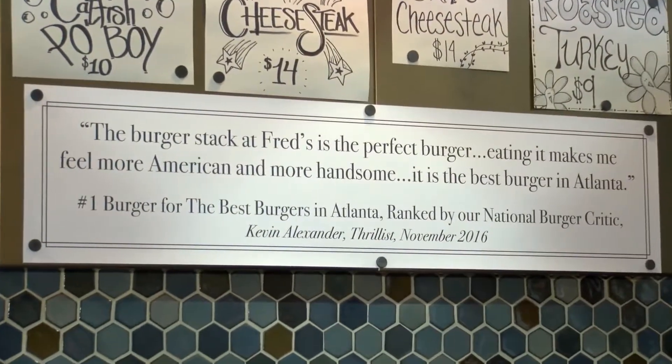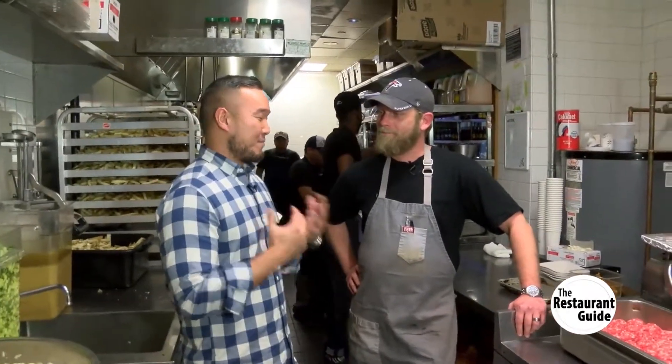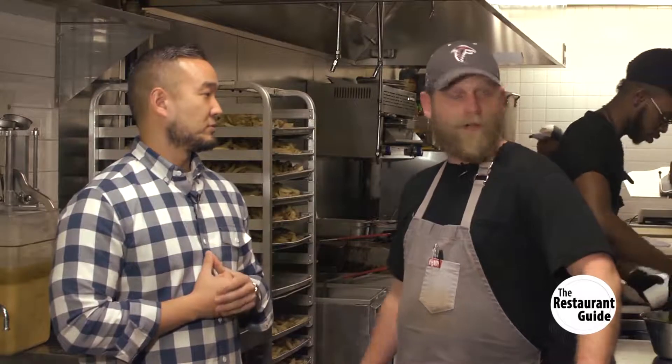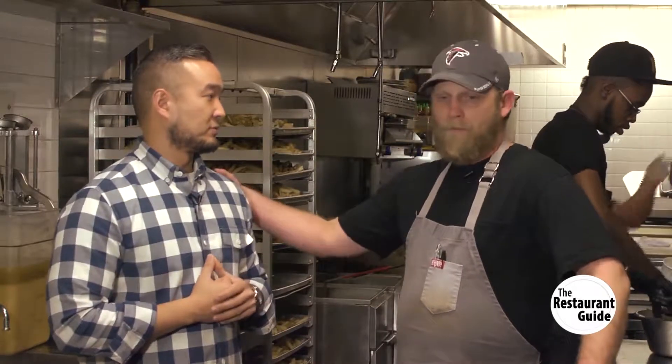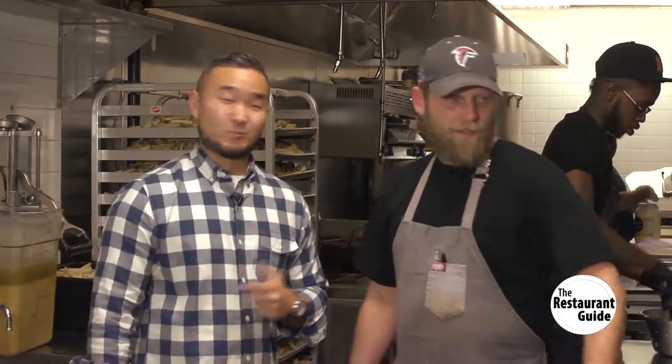We're in the back of Fred's Meat and Bread with executive chef Derek. Derek, I appreciate you taking the time to meet up with us. I want to get a better understanding of what makes this place so special. Welcome to Krog Street Market, welcome to Fred's Meat and Bread. Michael is one of our regulars - he enjoys our house-made burgers and comes in at least once a week.